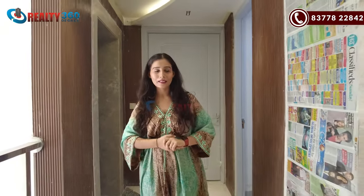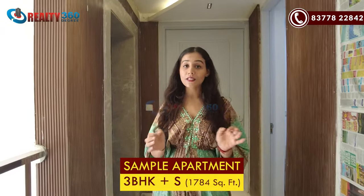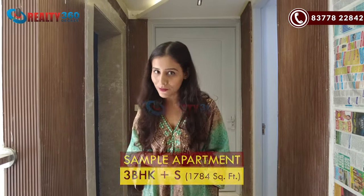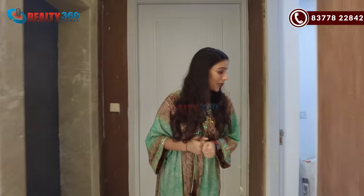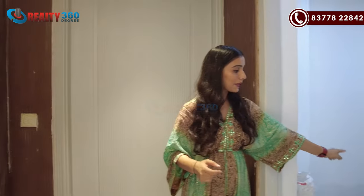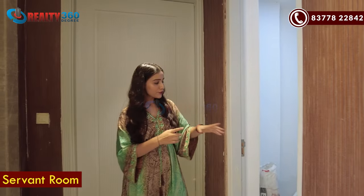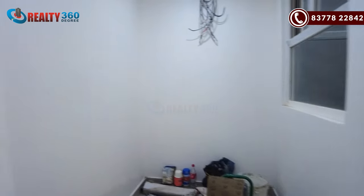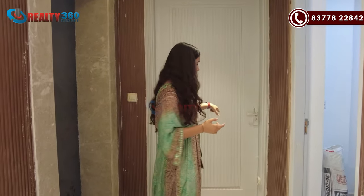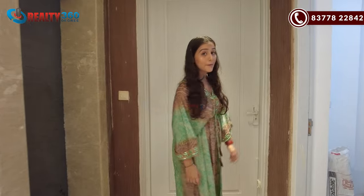Now I am going to take you to this premium apartment. This is a 3BHK plus servant room apartment, and its size is 1,784 square feet. This is the main entrance door. This will be your servant room, and this will be your main door.